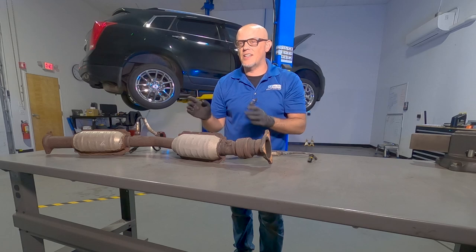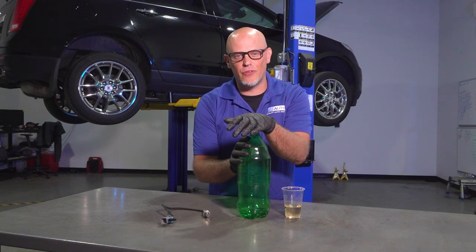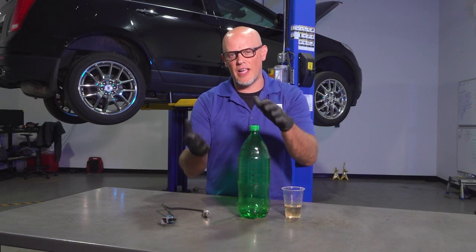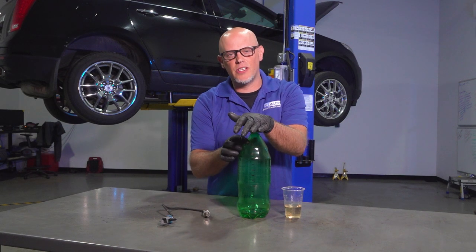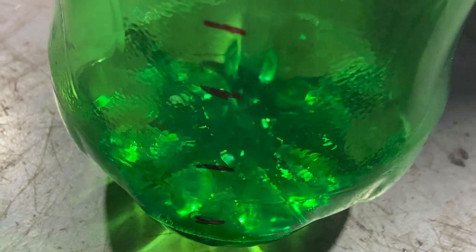We've established that the back O2 sensor has nothing to do with fuel economy. Let's talk about the front one. For an engine to run efficiently — for best horsepower and best fuel economy — you need an air and fuel mixture ratio of 14.7 parts air to one part fuel.